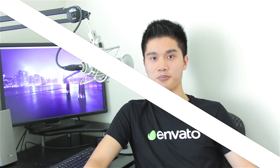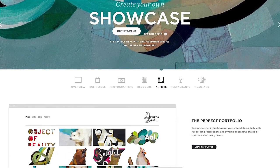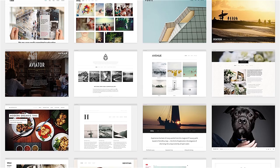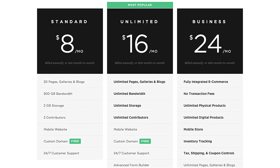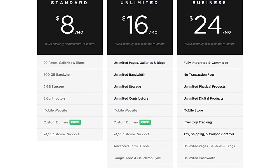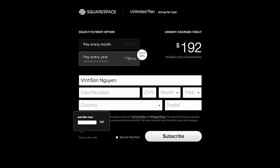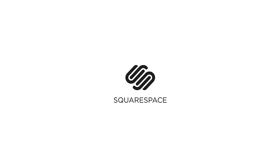Before we go any further, I want to thank our sponsor Squarespace for sponsoring today's video. Squarespace is the all-in-one platform that makes it fast and easy to create your own professional online website, store, or portfolio. They have over 20 highly customizable and professionally designed templates. With their click-and-drag interface, adding content is a breeze. Starting at just $8 a month, you can get a free domain name if you sign up for a year. Start your free trial at squarespace.com and use promo code DOJO to get 10% off your order.